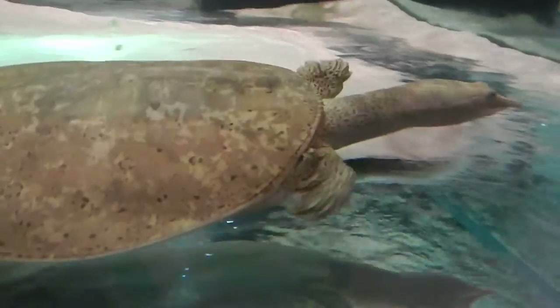Spiny softshell turtles are mostly carnivorous, with a preference for crayfish, aquatic insects, and other invertebrates. They will eat small fish and tadpoles, but will rarely eat plants or seeds. At the Visitor Center, we often feed our spiny softshell turtle tilapia, shrimp, or salmon.